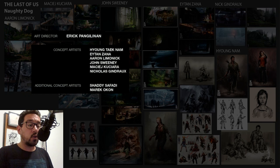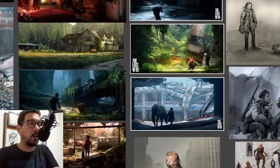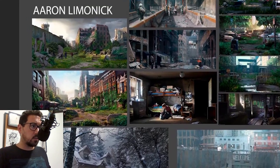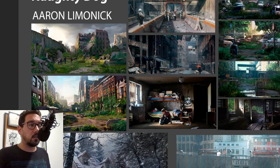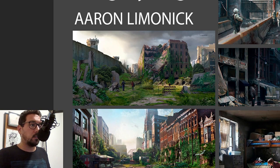Marek Okon is more of an illustrator who did a lot of the marketing pieces we saw for the game, as well as the cover image. So let's jump right in. First, I want to talk about Aaron Lemonic. Aaron joined the team throughout the development of the project, and I've been following his work for about 10 years or so.